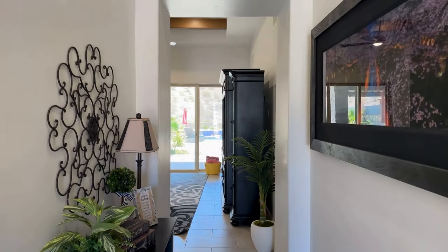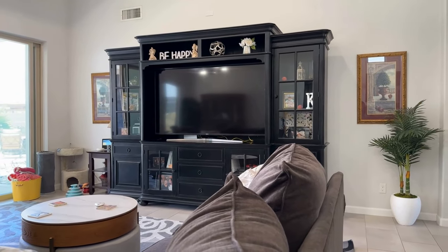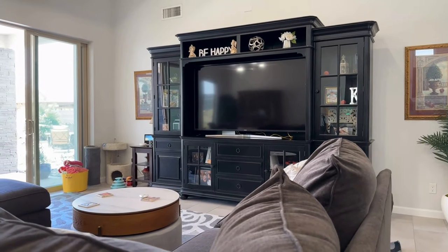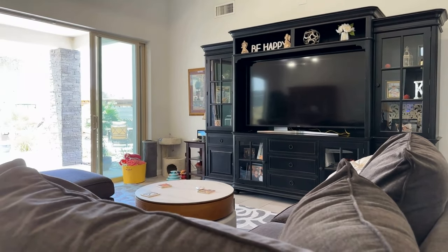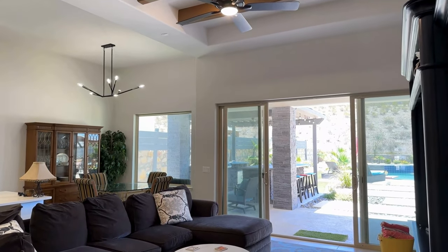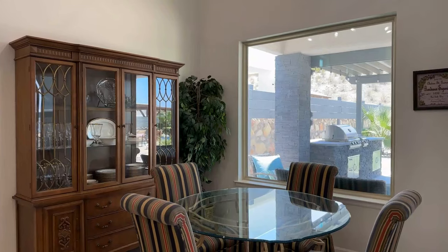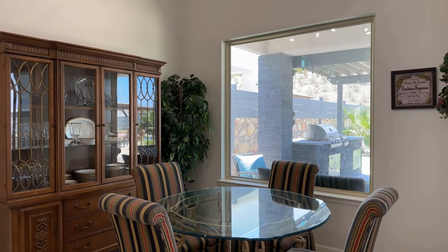The open floor plan concept means there are no walls between areas, which creates a great flow. This area is quite large — it has big furniture but still feels spacious. What makes it stand out even more is that it opens up from the inside living space into the outside, where you also have a living space, outdoor kitchen, and much more, which we'll cover in a little bit.